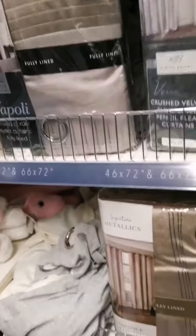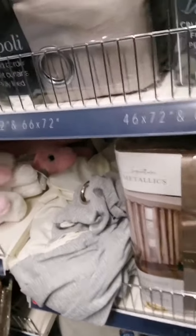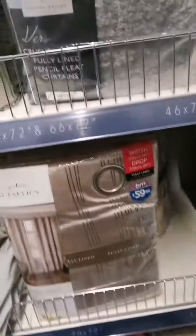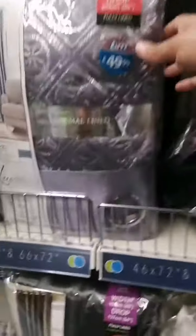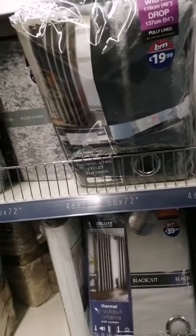And then we got curtains here — £34.99. Look at the gold ones, the metallic ones — they're really nice, they are £59.99. Then we go on to see more — these are all curtains. These ones are £49.99 and these are sequins.